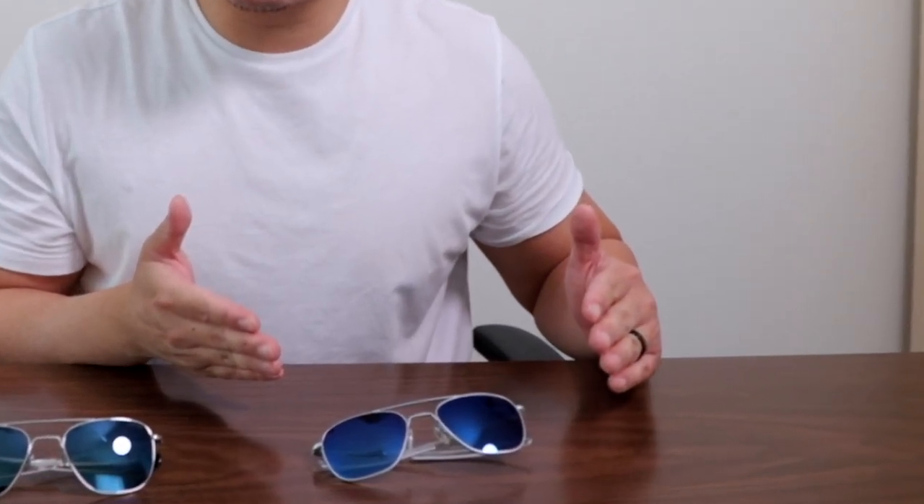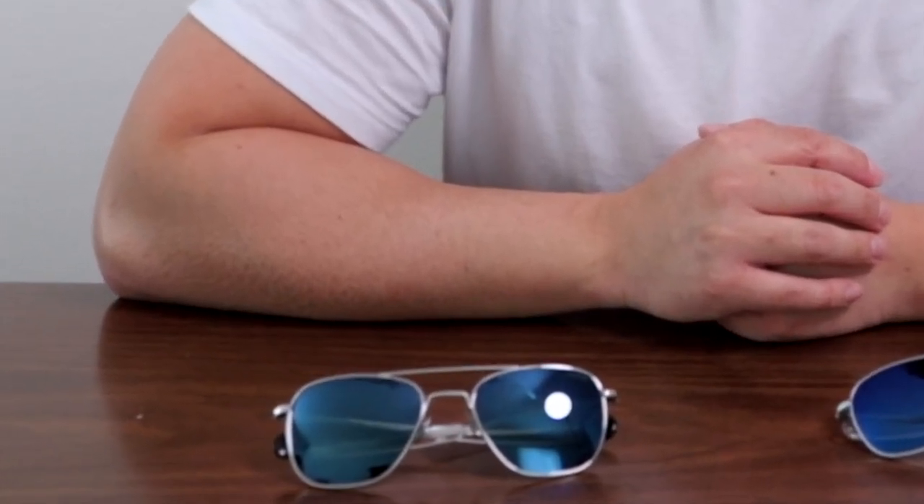Hey everyone, welcome back to another video. If it's your first time here, my name is Michael Shue and welcome. Today we are comparing two very popular Randolph lenses. On my left we have the Atlantic Blue, and on my right we have the Cobalt.